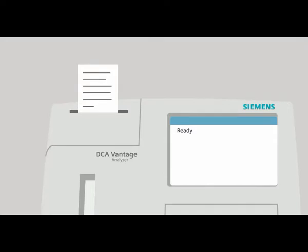The analyzer is also simple to connect to data managers, including the Siemens RapidComp data management system.